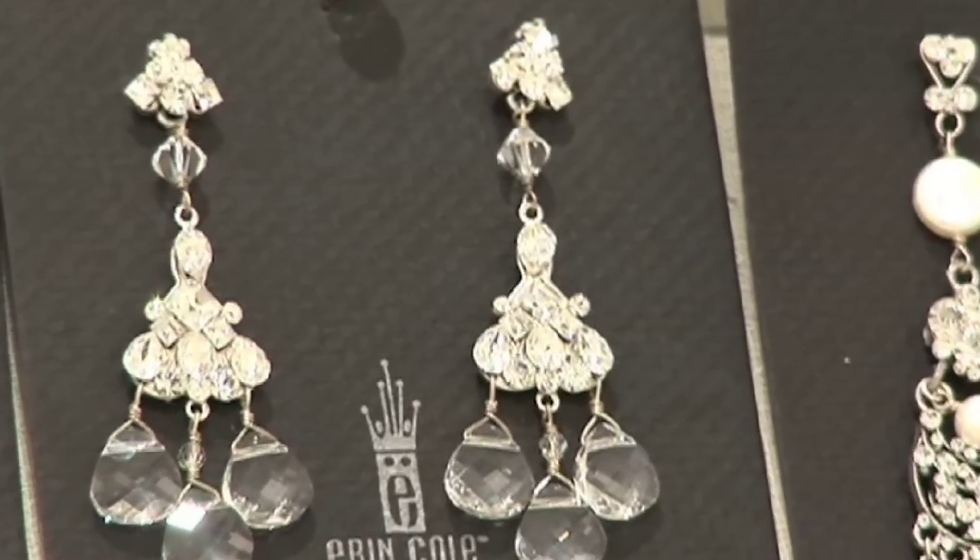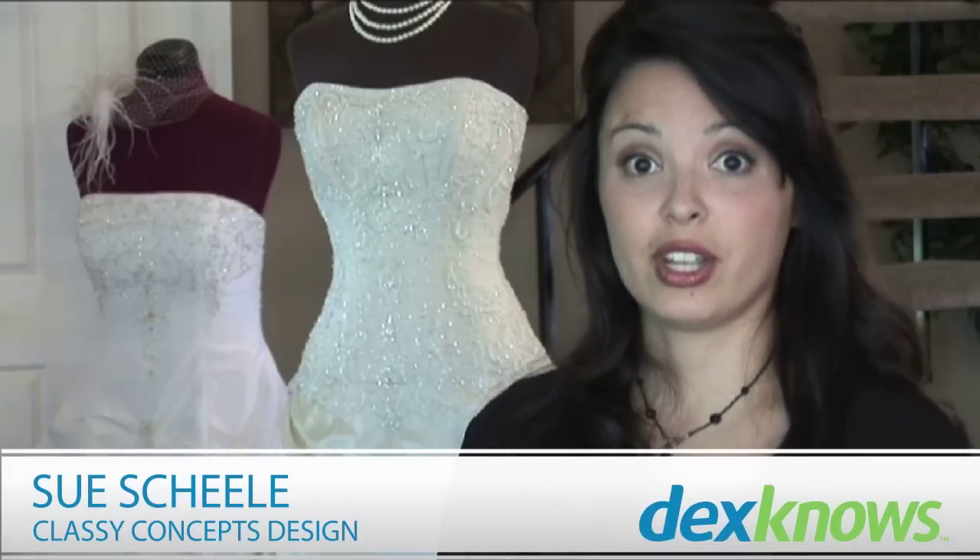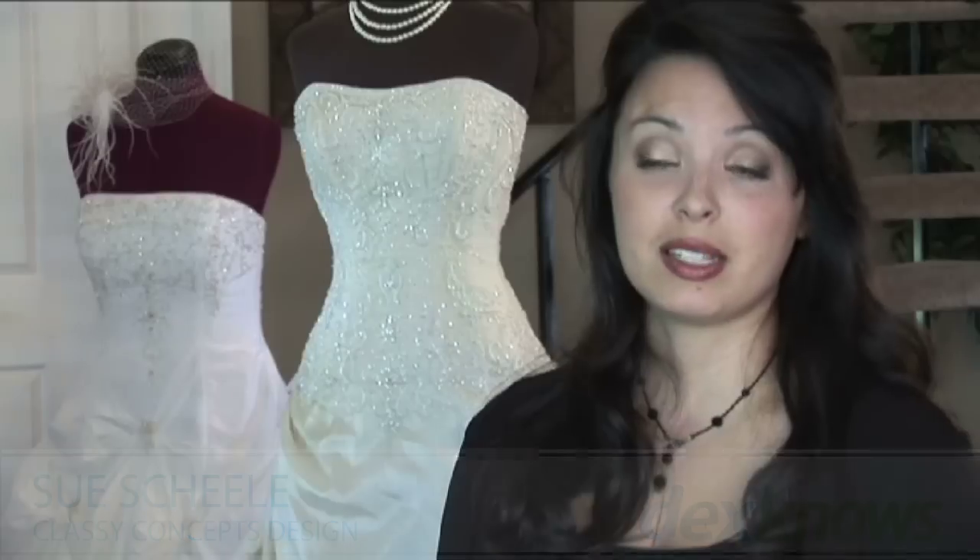Necklaces and earrings are the way to go when trying to glam up a look. A lot of brides will choose a very large piece, maybe a chandelier type style earring, and then go with something small on their necklace, or vice versa. You don't have to go over the top — you can keep a classic look, finding a nice sparkly earring set or a great piece of jewelry that's something special or just catches your eye.